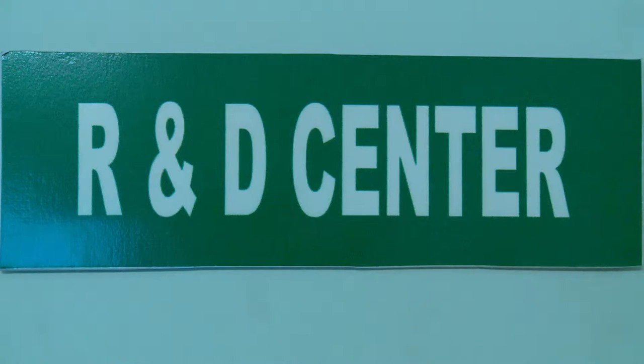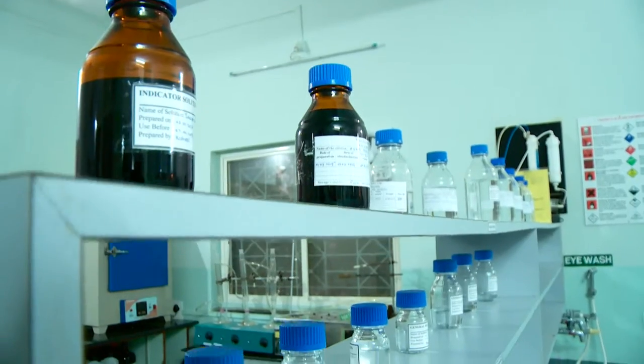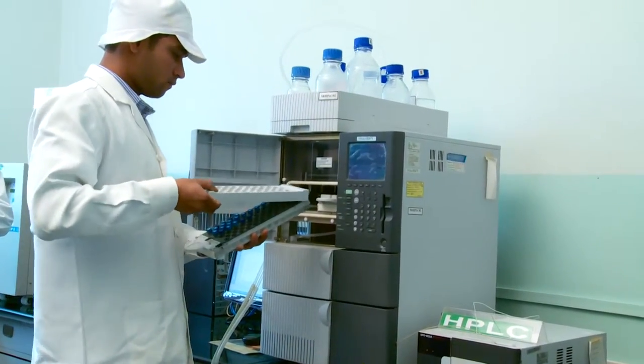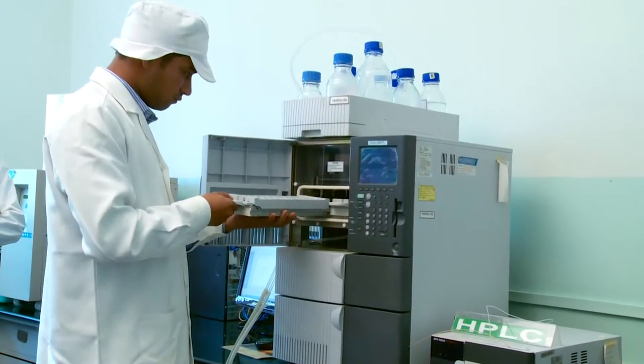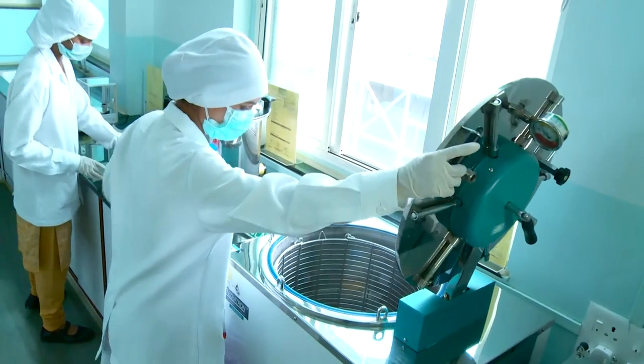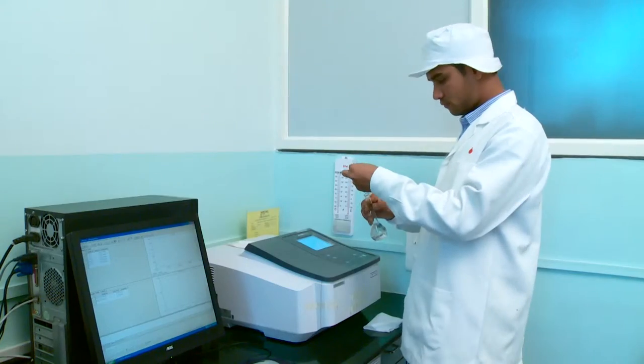R&D Center. Nisaga Biotech has always been very research-oriented, and we have made serious efforts to back our products with scientific data and testing throughout our existence. Our research and development laboratory is recognized by the Department of Scientific and Industrial Research.